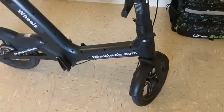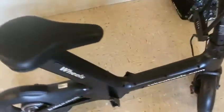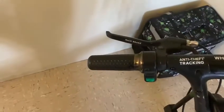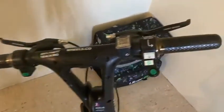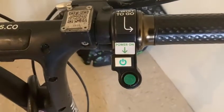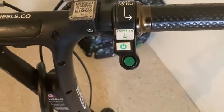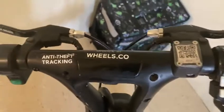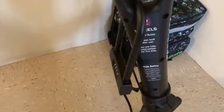The seat is very sturdy. We have the back brakes, we got the front brake, we have the throttle right here, you have the on button, and the green button down there is the light. There's a QR code that you scan to get started, and they even give you a U-lock.